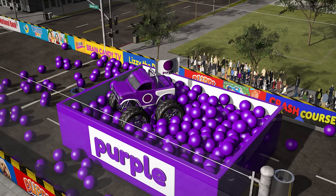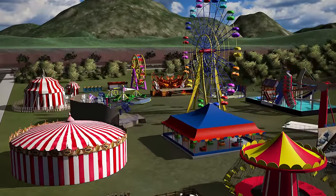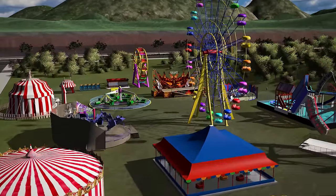Alright, that was a fun stunt show! Now that we know our colors, let's head over to the carnival and play the Bottle Bash color game!